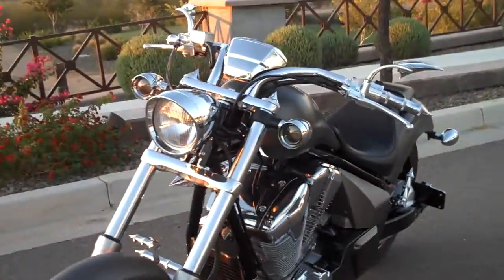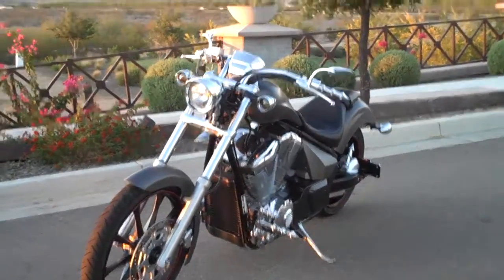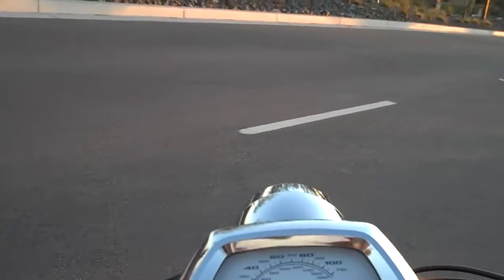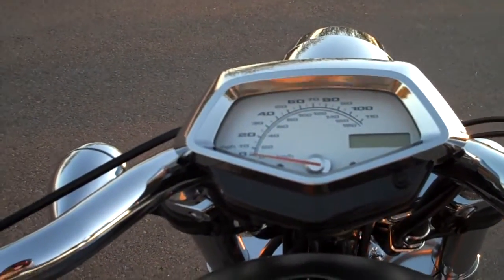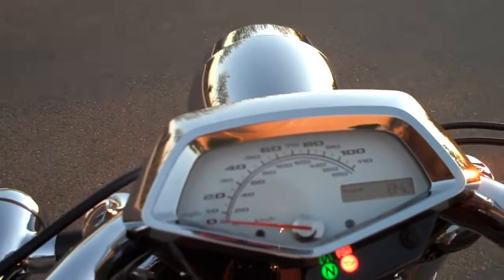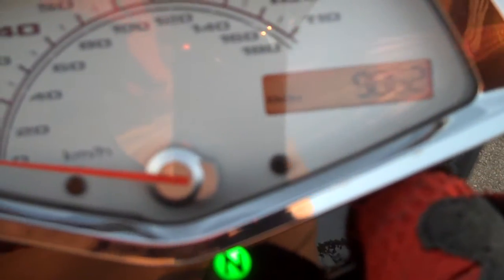There we have it — for sale at $11,000 or best offer. Let's fire it up to show the current mileage. As of July 21, 2011, we're at 9,862 miles.